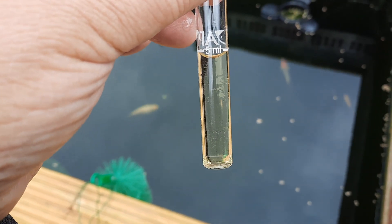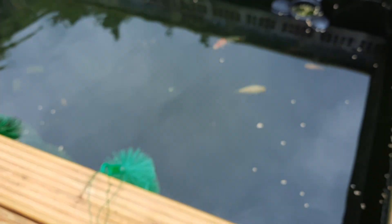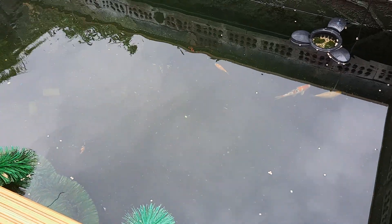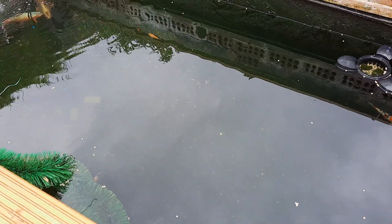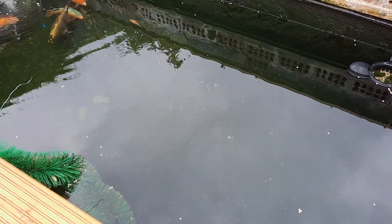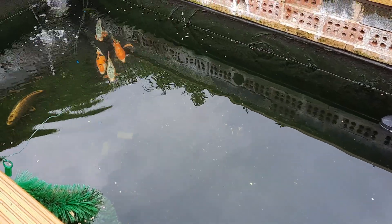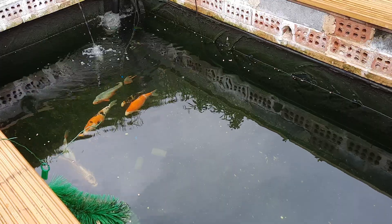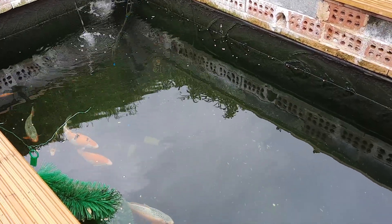At the same time, the pH was spot on, so obviously the rainwater has made no effect at all to the pond, although I am at the moment draining out 25% of it and refilling it, just to be on the safe side. It'd be interesting to take another test once the water's filled back up.